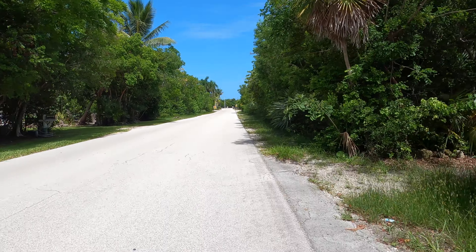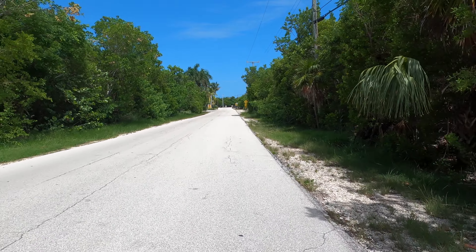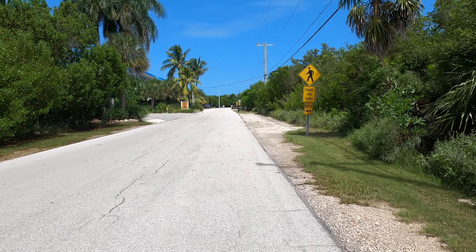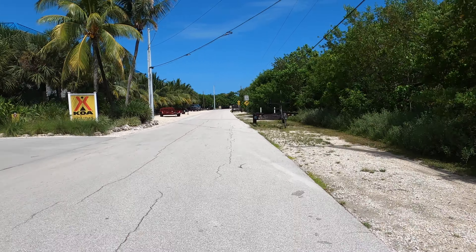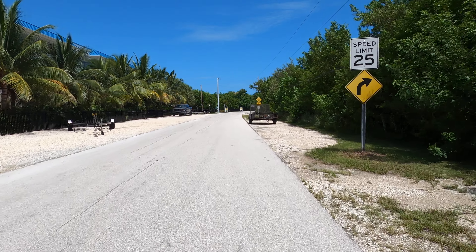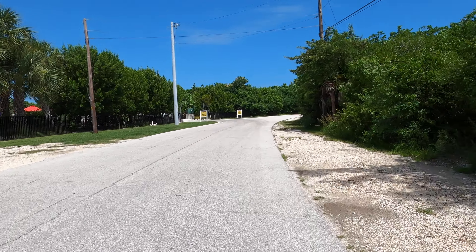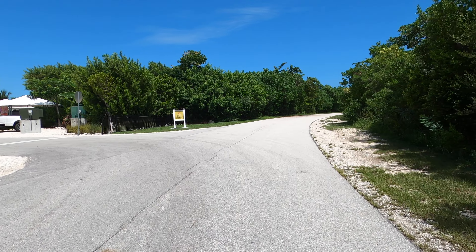Another little known fact — they fill propane tanks here, so if you need your propane filled, this is a good place. Turn left here — that's KOA Holiday Hotel Campground — and down here is where you have to go if you want your propane tank filled. They fill them here, and that way you're not a pound short like when you trade them.